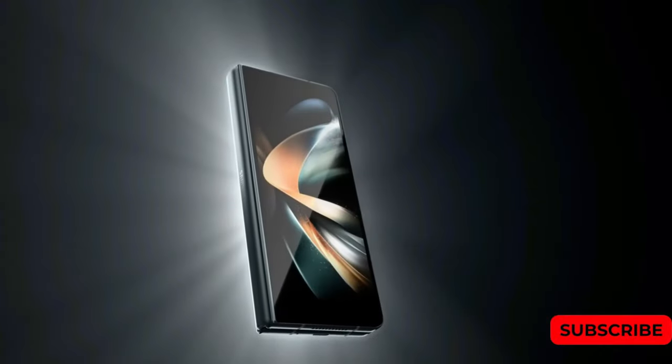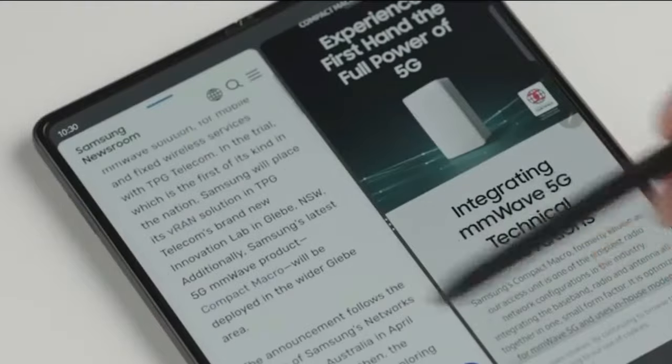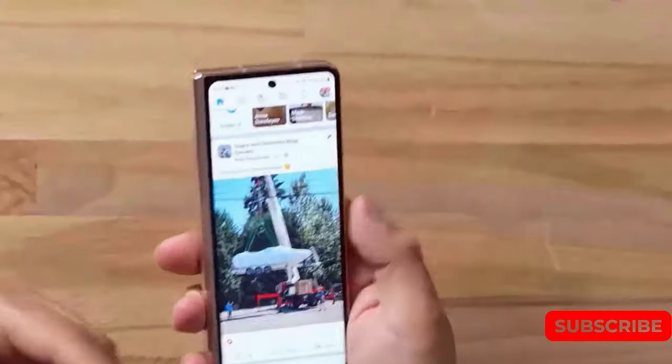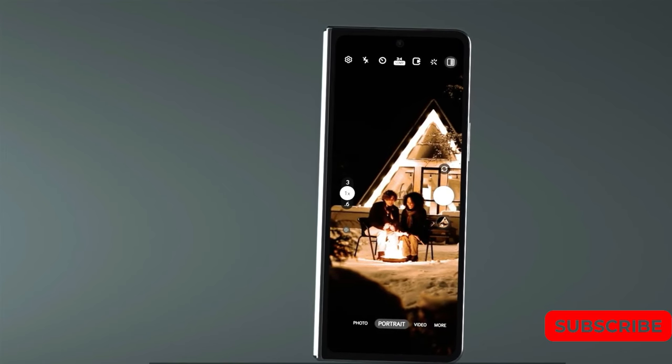While the additional incentives from Samsung for this release remain unknown, it is worth noting that similar to previous years, the $50 discount can be combined with other promotions available at the time of release. This offers customers even more potential savings and benefits to look forward to.